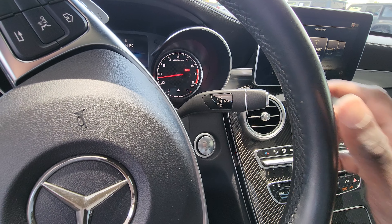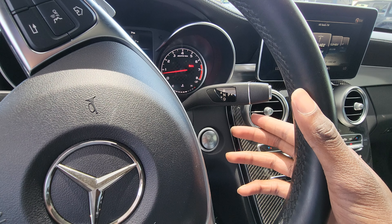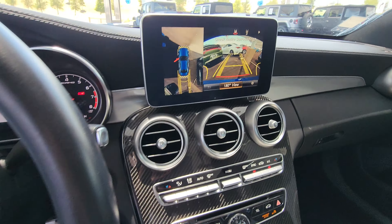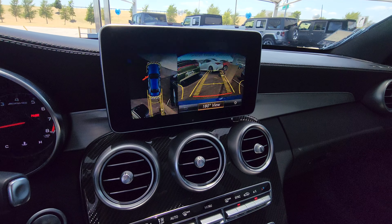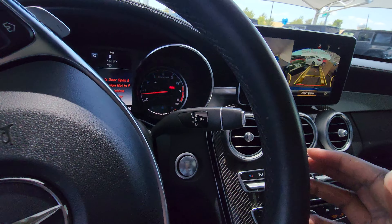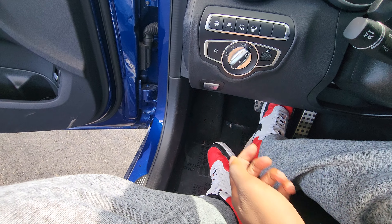It's got a nine-speed automatic transmission. Pull down for drive, lightly tap for neutral, push up for reverse. Once put in reverse, it will display your rear view camera with guide lines. You also have a top-down view if you want to park easily.